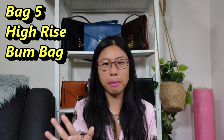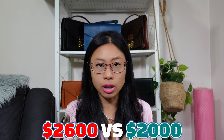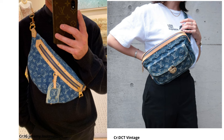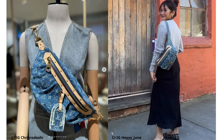Now the High Rise Bum Bag — again this is not a direct remake of Marc Jacobs, but Marc Jacobs does have his bum bag as well, and the price of the Marc Jacobs bum bag has shot up on the pre-love market. The new denim High Rise is $2,600, and on the pre-love market the Marc Jacobs one is around $2,000 — a savings of only $600 or 20% off. So for this one, just go for the one you actually want since the price difference isn't that big. In the mod shots it's clearly a quite different vibe between the two. My body shape is similar to Hey June's so I think the Marc Jacobs one would look better on me — I'm actually not loving the look or shape of the High Rise denim one.